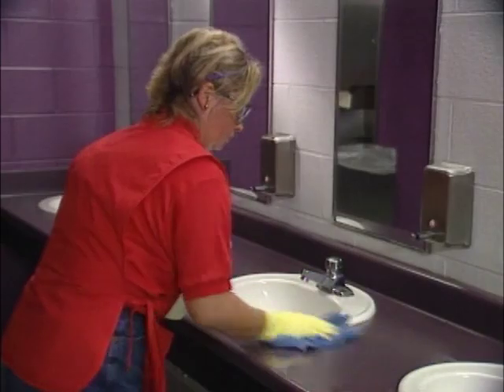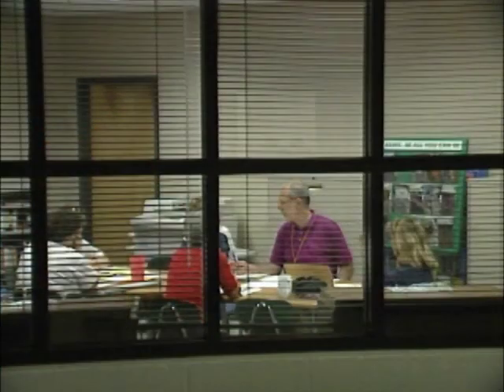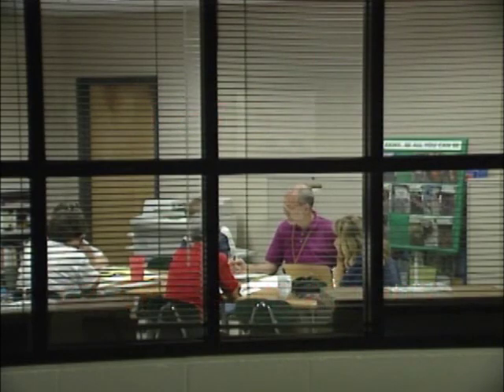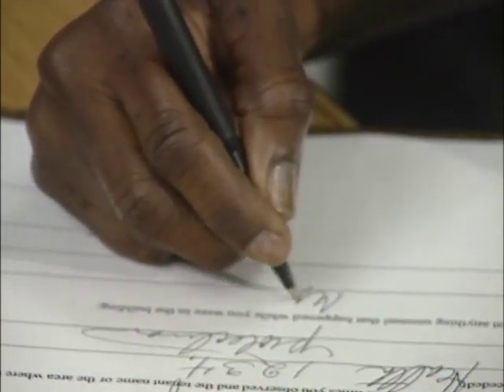This training program will take about 10 minutes. After watching this videotape, you will be involved in a group activity to test your proficiency of the information covered. So please get your paper and pencil ready to take notes while you watch this program.